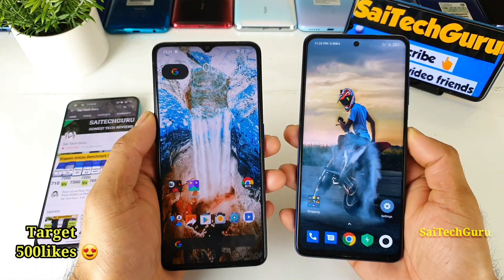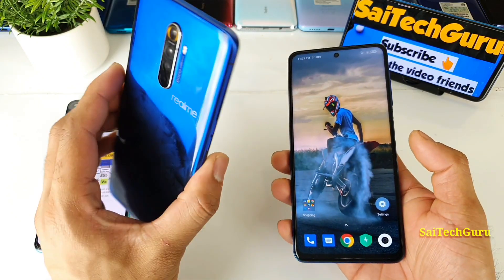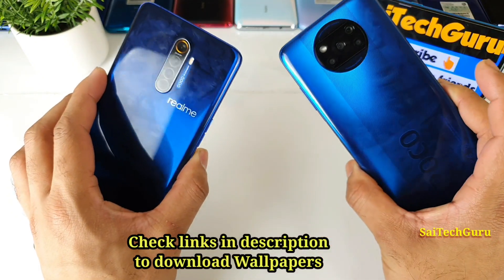Hi friends, I am Sayajithan here. Welcome back to my channel Sayotaker. In this video, I will be doing the sunlight visibility test between the Realme X2 Pro vs the POCO X3 device.